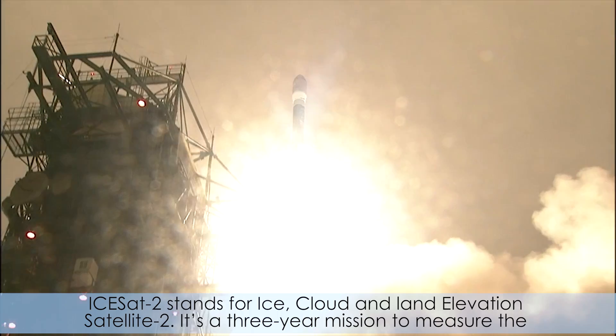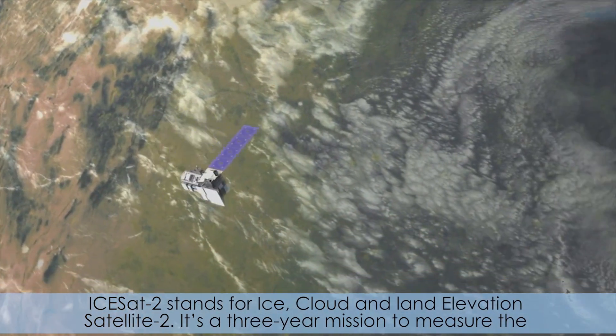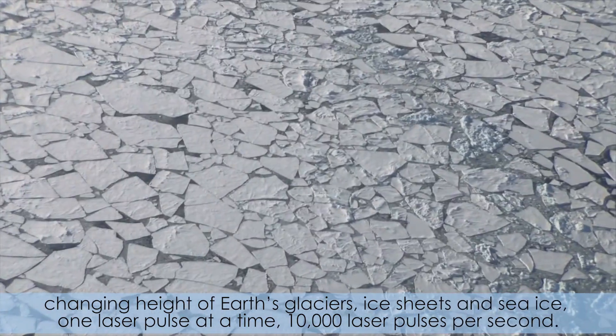ICESat-2 stands for Ice Cloud and Land Elevation Satellite II. It's a three-year mission to measure the changing height of Earth's glaciers, ice sheets, and sea ice — one laser pulse at a time, 10,000 laser pulses per second.